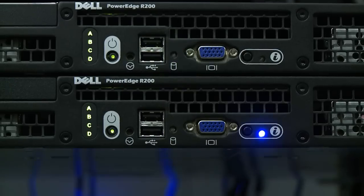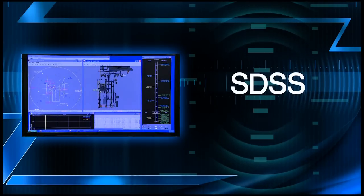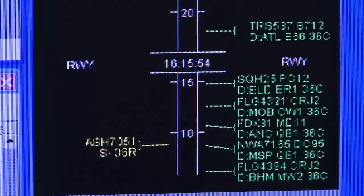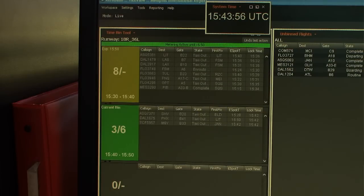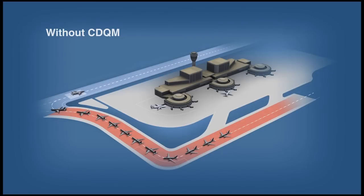To facilitate data sharing, the agency installed a prototype service decision support system in Memphis and loaded it with a software application that processes information provided by flight operators and air traffic control. The tool takes that information and runs a series of algorithms to determine the capacity available at each runway, then determines a balance between that capacity versus the demand that's going to be placed on the runways. If the application determines that demand exceeds capacity, metering kicks in.